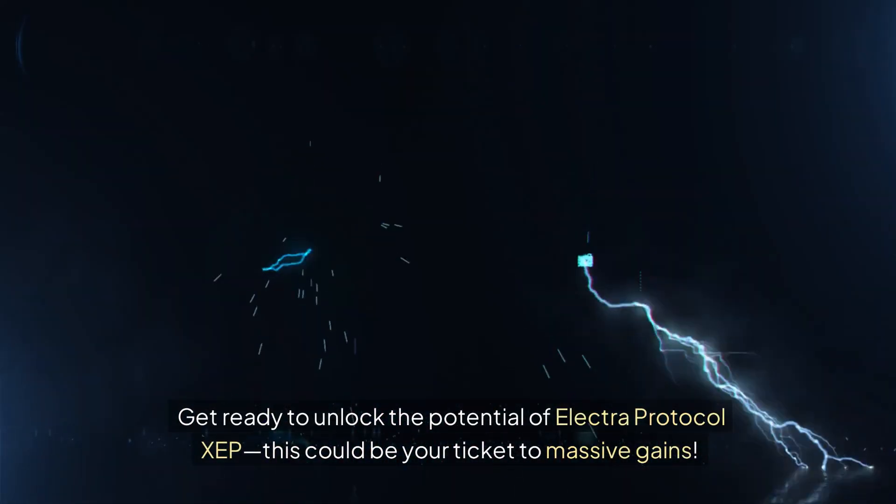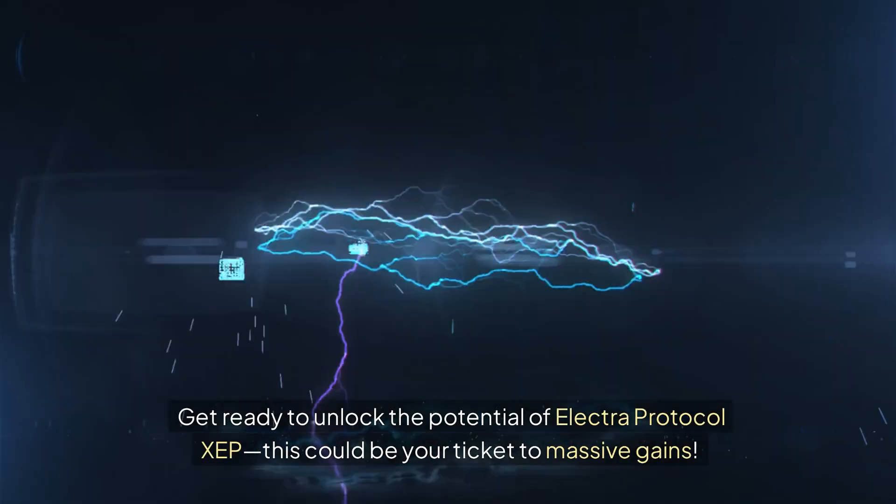Get ready to unlock the potential of Electra Protocol XEP. This could be your ticket to massive gains.